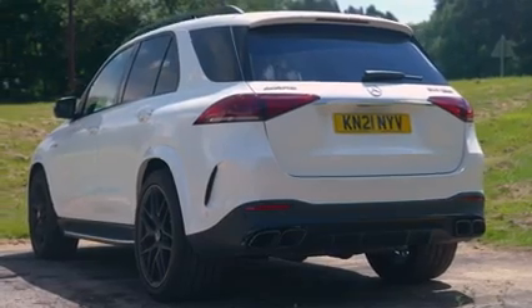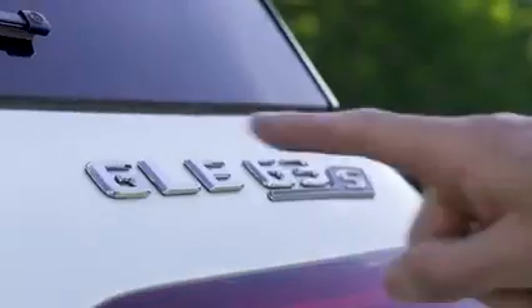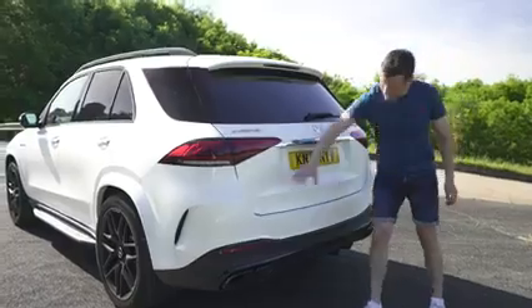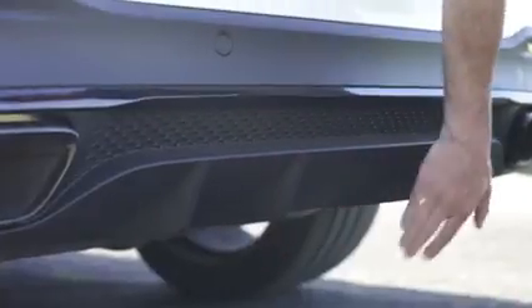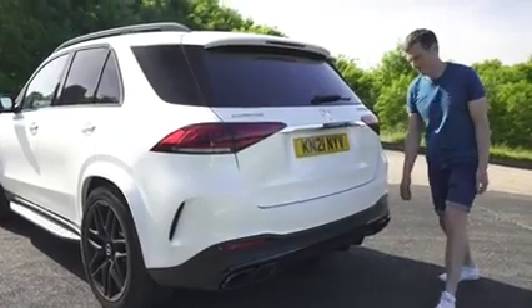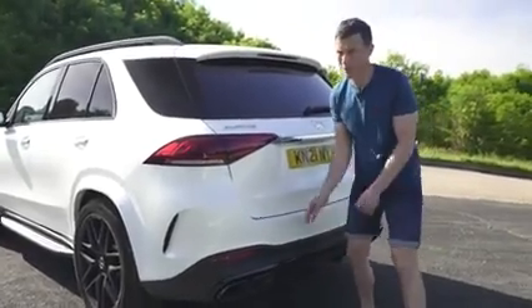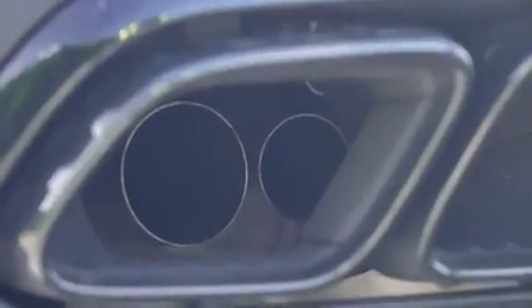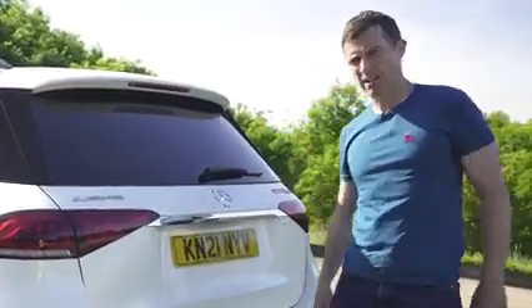Let's talk through the design upgrades on this AMG version of the GLE over the standard car. Obviously there's the badging so everyone knows it's the high performance version. Then there's a deeper, more sporty rear bumper with diffuser bits — they're not really diffusing much — and then the AMG tailpipes, which are a little bit fake. Inside you can see the real exhaust pipes; these are just enhancements, like putting socks down your pants to make you look bigger than you actually are.